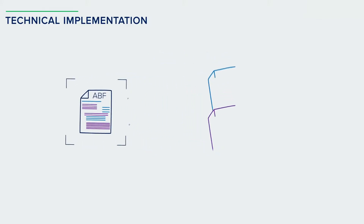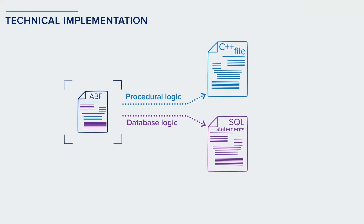To extract the SQL code, we developed a special parser that divided the source code into two code branches. As a result, we obtained two files containing the data processing logic and the SQL statements.